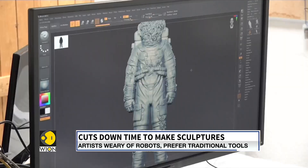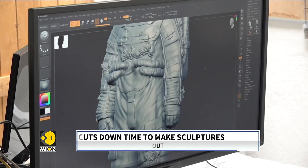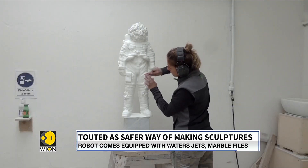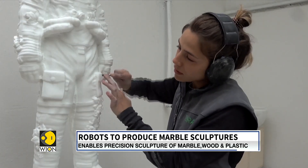Created by Roboter, a company owned by Giacomo Masari, the BOT1 enables making sculptures from not just marble but also wood and plastic. What would traditionally take years to make can now be achieved in just a couple of days, and in a safer environment.